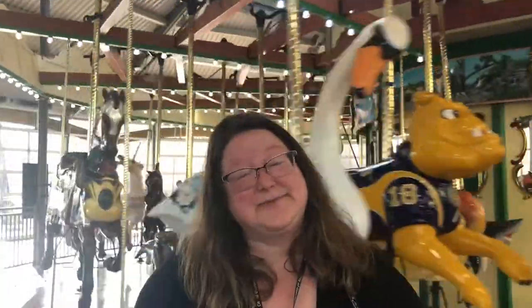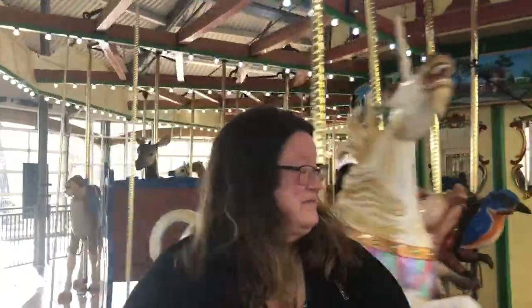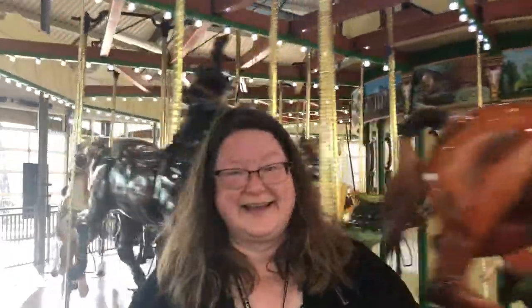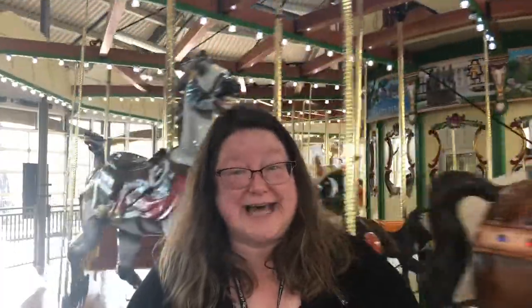Hey everyone! It's Miss Brandon from the Benjamin branch of the Greensboro Public Library. But I'm not in the library right now. Can you tell where I am? I'm at a carousel — the carousel at the Greensboro Science Center.